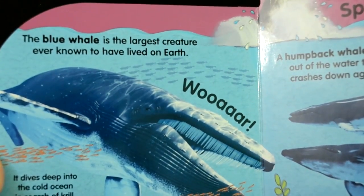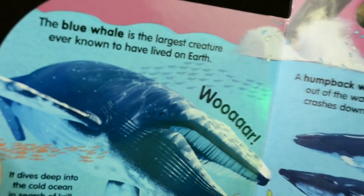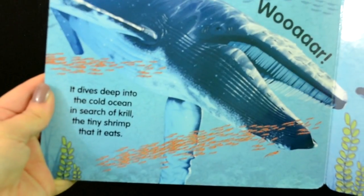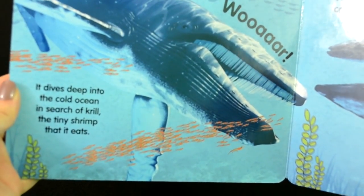The blue whale is the largest creature ever known to have lived on the earth. It dives deep into the cold ocean in search of krill, the tiny shrimp that it eats.